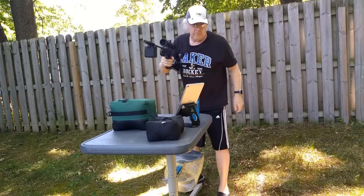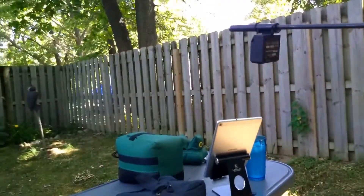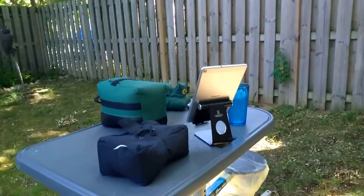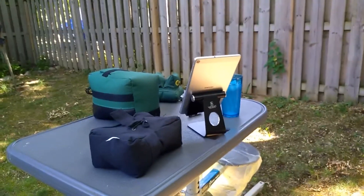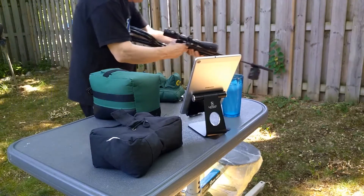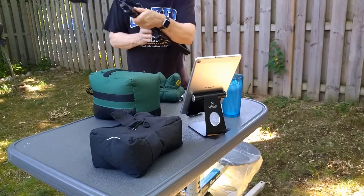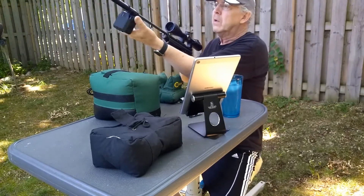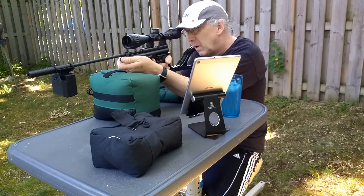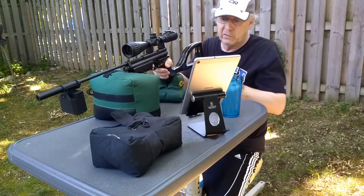That's pretty good. She's hitting right around 647, which is considerably higher velocity than what I get with the heavier pellets. That's unbelievable — she's hanging right at 647. That's amazing.